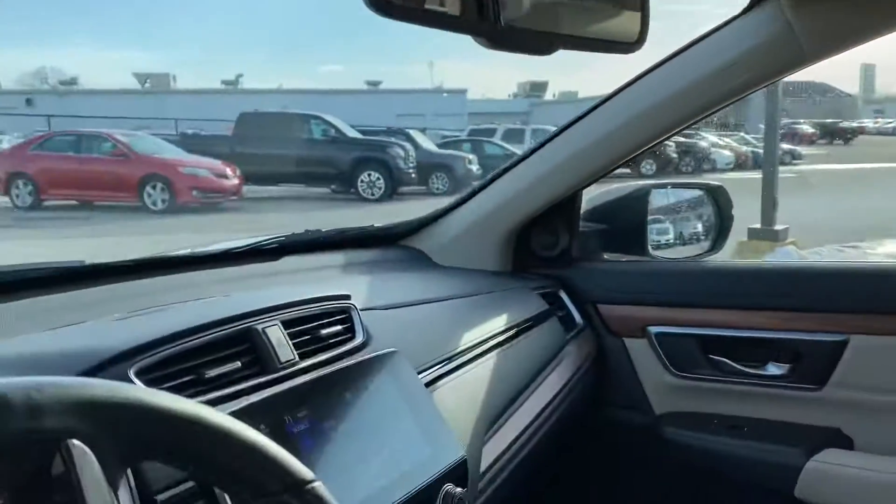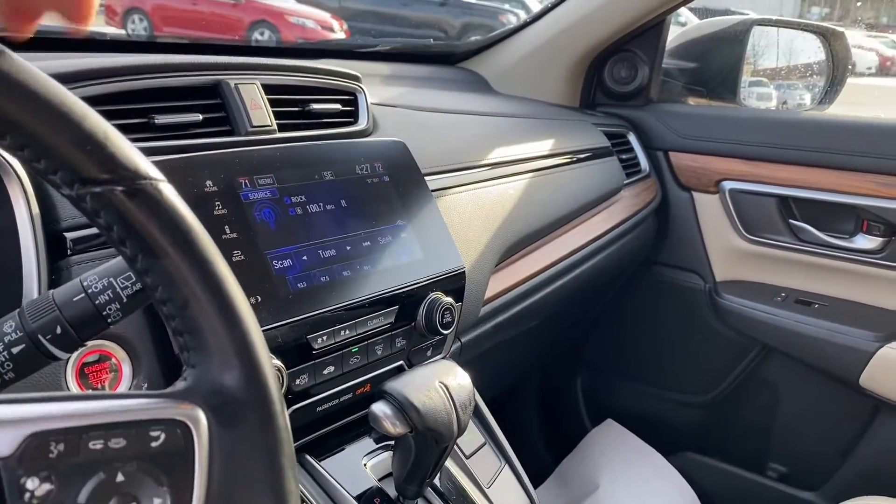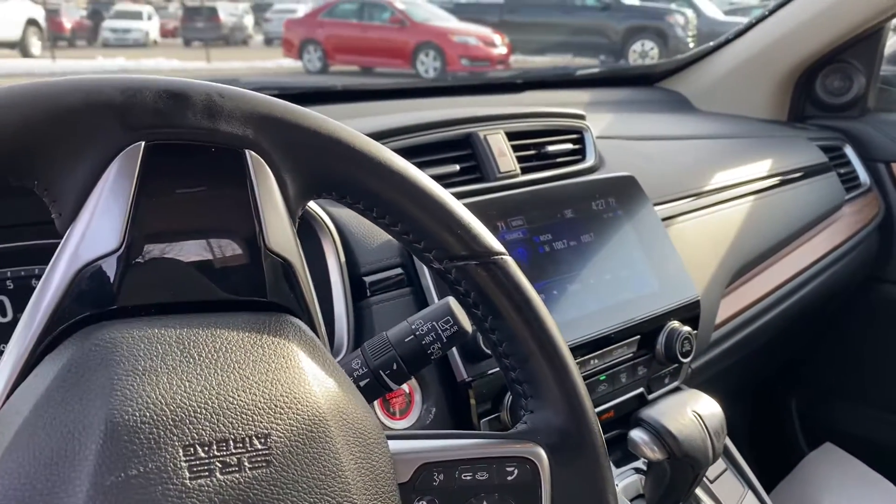It does have a sunroof in there, and I believe it has Apple CarPlay and Android Auto — I'll check that later to make sure. It's also got dual climate control.